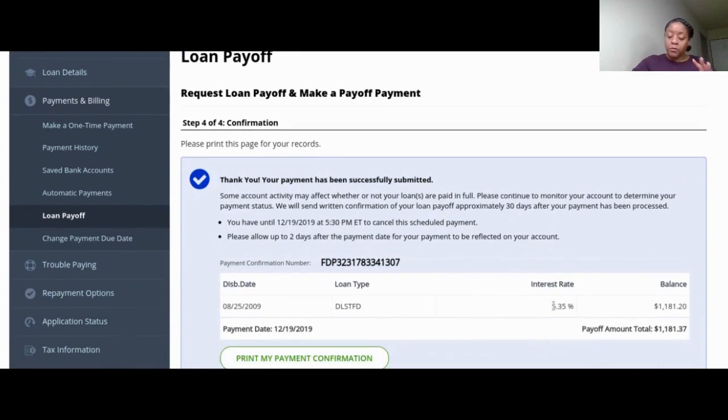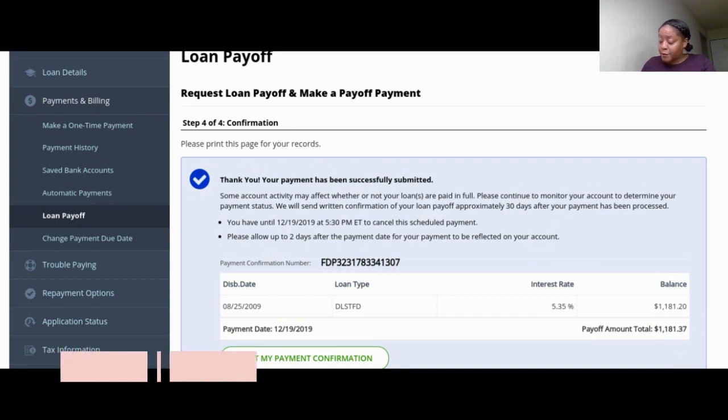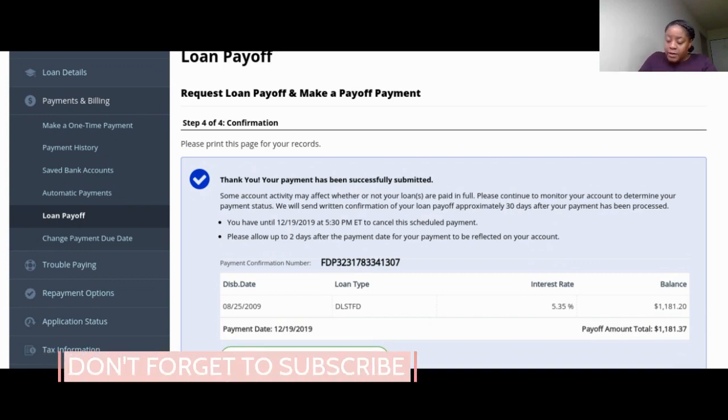That is posted now. There's one screen in between here that shows my checking account information, and that's what I don't show. You guys are all sensible people so I know you understand.